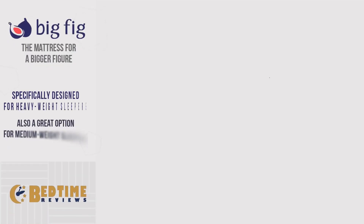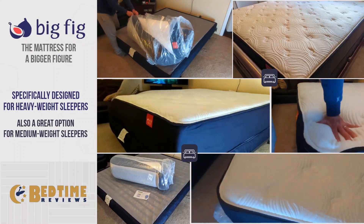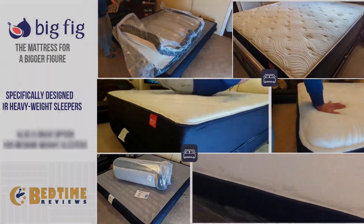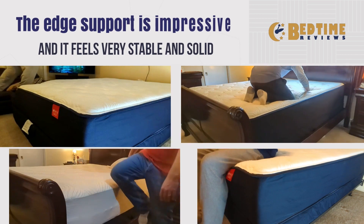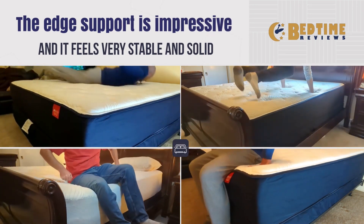The Big Fig is specifically made for heavyweight sleepers with its hardened foam and steel coils. The Big Fig mattress is also a great option for medium-weight sleepers as well. The edge support is impressive and it feels very stable and solid.